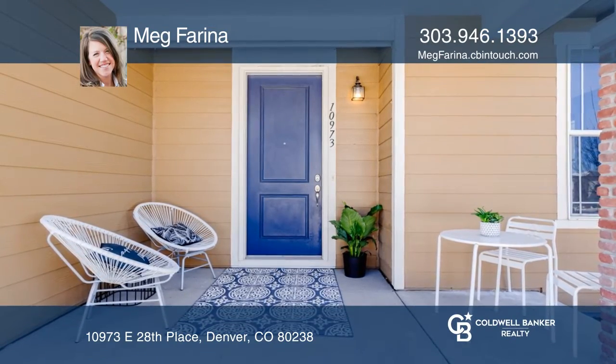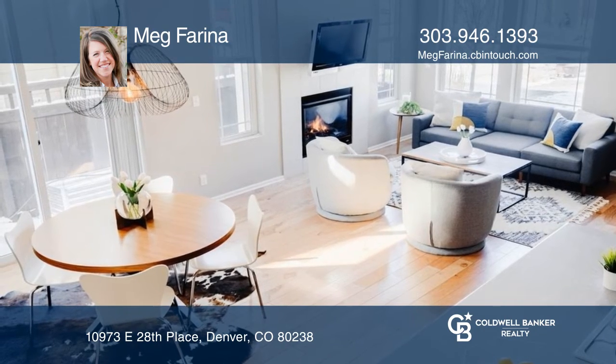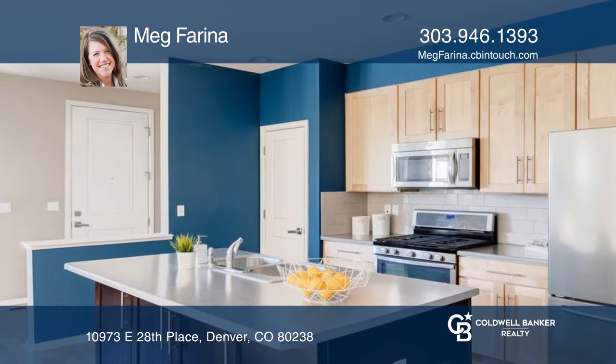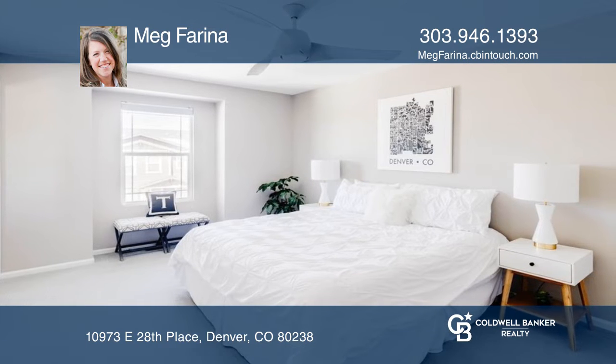This paired home faces a welcoming courtyard. The open floor plan features blonde engineered hardwoods and a tiled floor-to-ceiling fireplace. Enjoy the double kitchen island with added cabinetry and modern hardware.